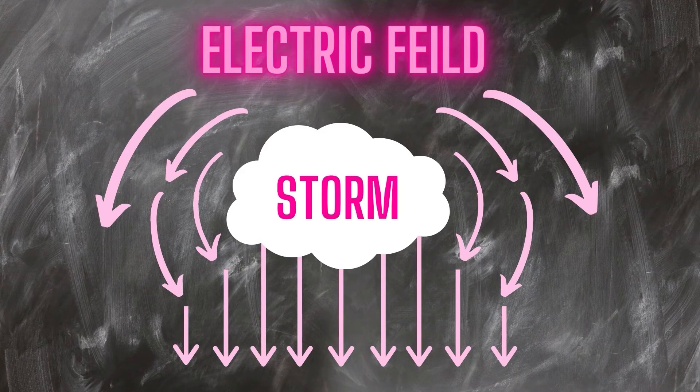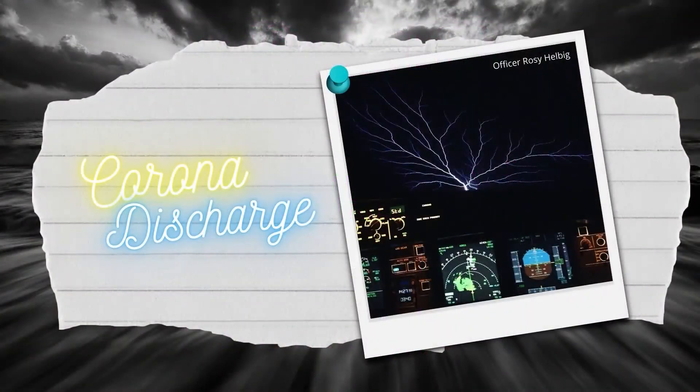An electric field breaks down the air into a plasma with a ton of voltage present. This voltage literally tears apart air molecules. Eventually, a corona discharge occurs, which is seen as St. Elmo's fire.